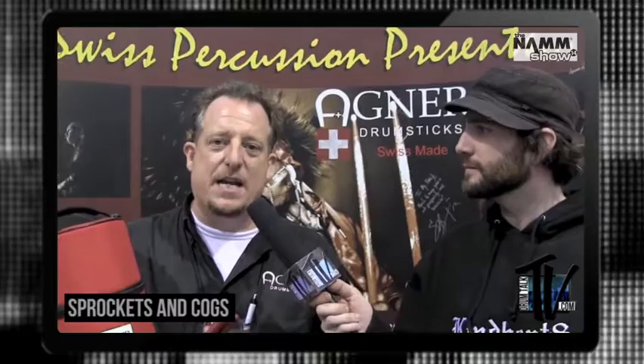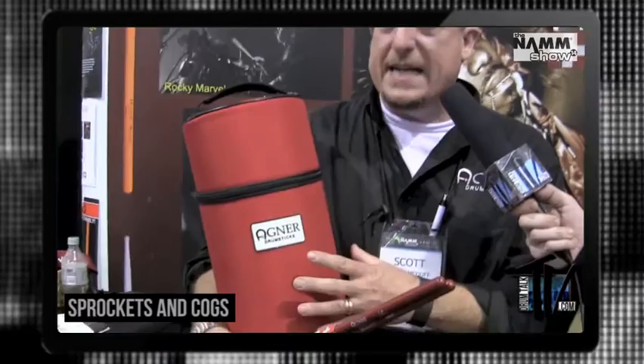This year we're introducing the Agner Stick Bags. These stick bags are made by Humes & Berg this year and they're very special bags. They have a canister where you can just lay it on the floor — it's very easy to operate instead of strapping it to your drum. You can actually just lay it on the floor, open it, and it has a lot of space for all your drumsticks.